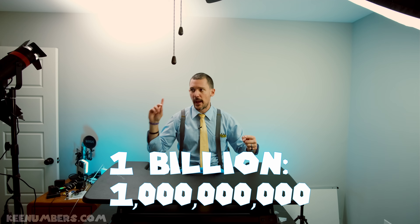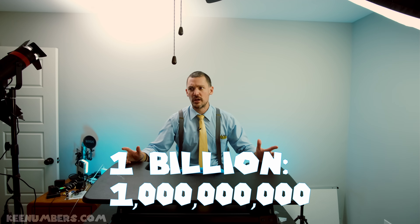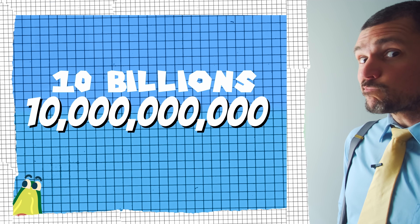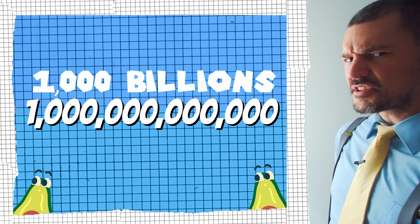But if we add one more zero to the end of that, we get one billion. What about not ten billions or a hundred billions, but one thousand billions?